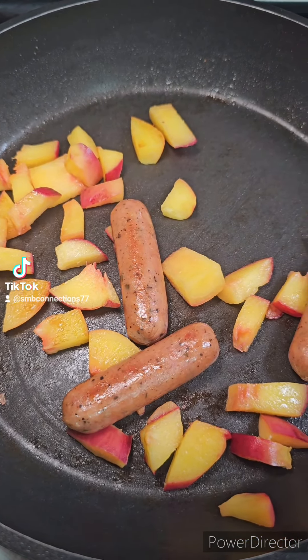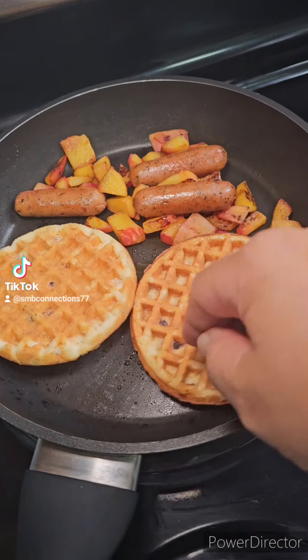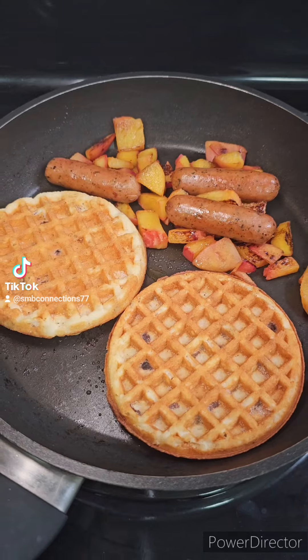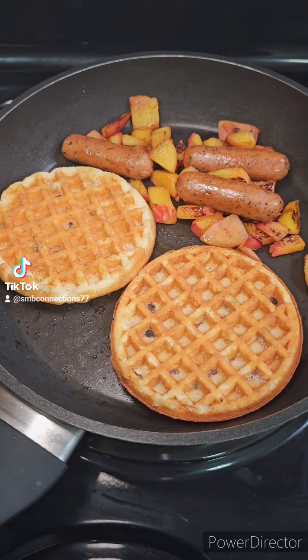My sausages and my peaches are mostly fried. I'm putting my low carb waffles in the pan — I don't have a toaster, but why get one and clog up space when I can just toast them in the pan for a little bit, a couple of sides. They are a bit frozen.